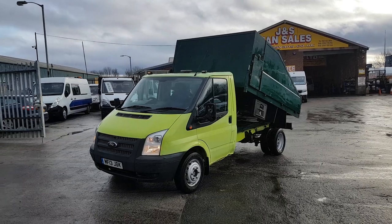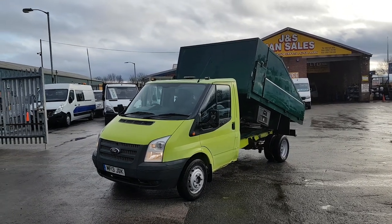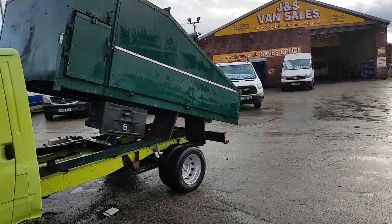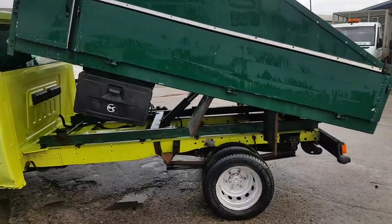There are a few marks on this truck — some dents, marks, and scratches here and there — but it's been priced accordingly. It drives fine, all the tipper works fine, good tires, and a nice clean chassis.